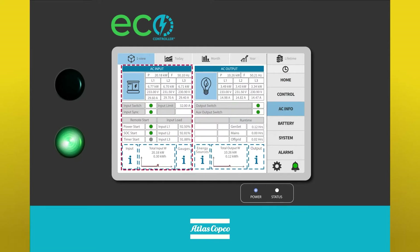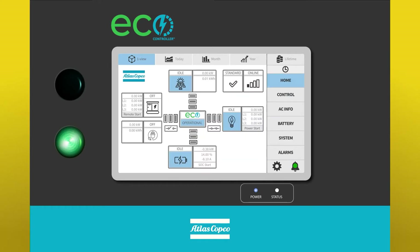Regardless of the AC input source, which can be any type of power generator, the electric grid, renewable sources, a hydrogen fuel cell or any other combination, ECO communicates with all elements involved to increase operational efficiency, reduce the environmental footprint and, most importantly, to ensure that the load is fully covered.